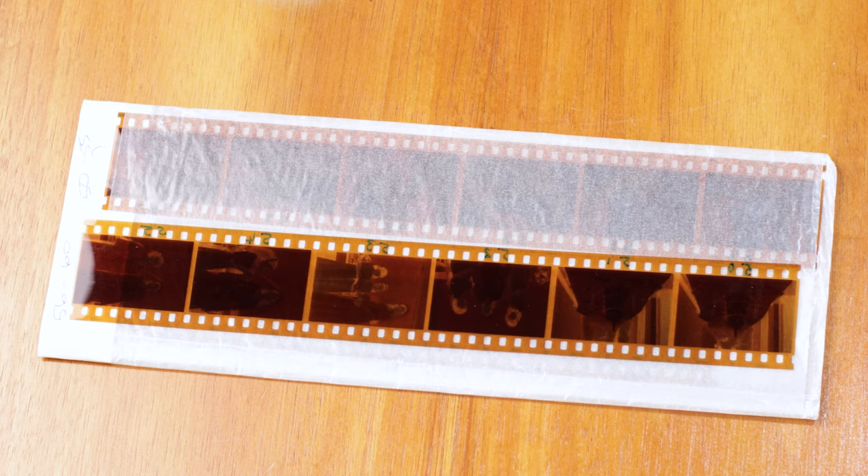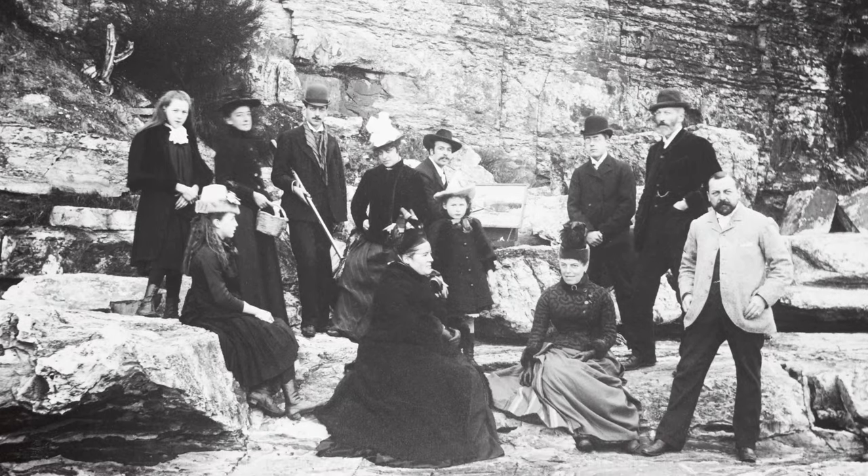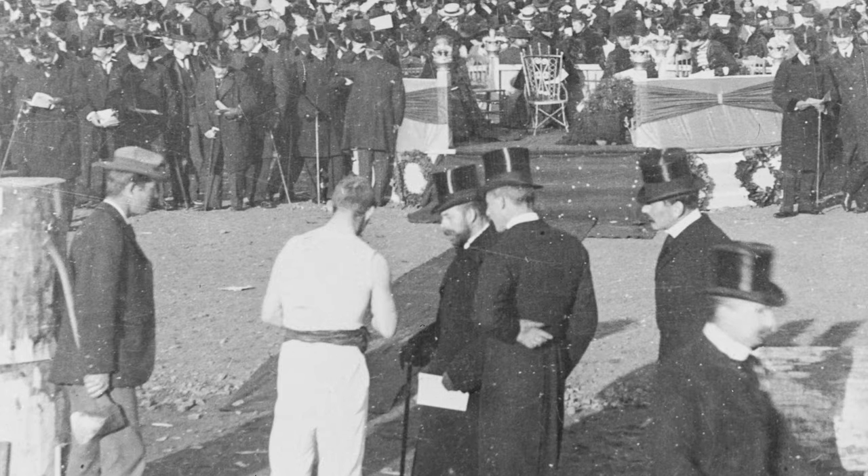As film became smaller and more flexible, roll film could hold multiple photos and changing the film was easier and quicker. The collection includes family photos, corporate groups, sporting clubs, events and parades, military, wilderness, vehicles, trains and transport, animals and ships.